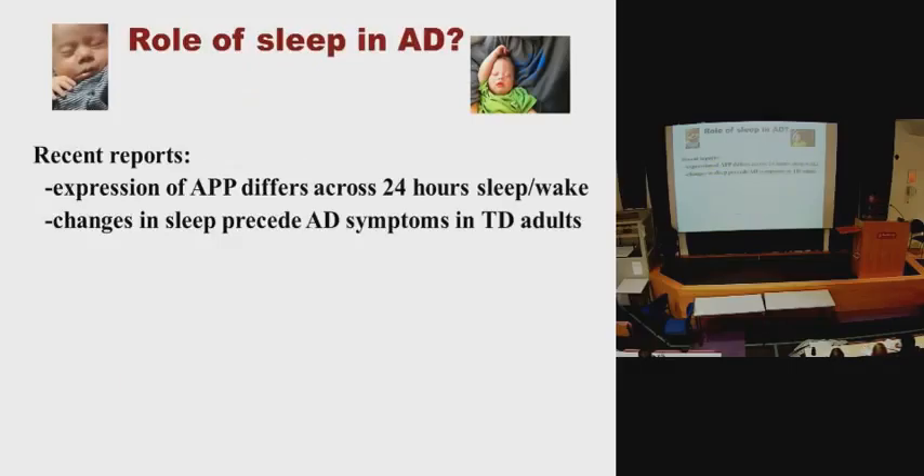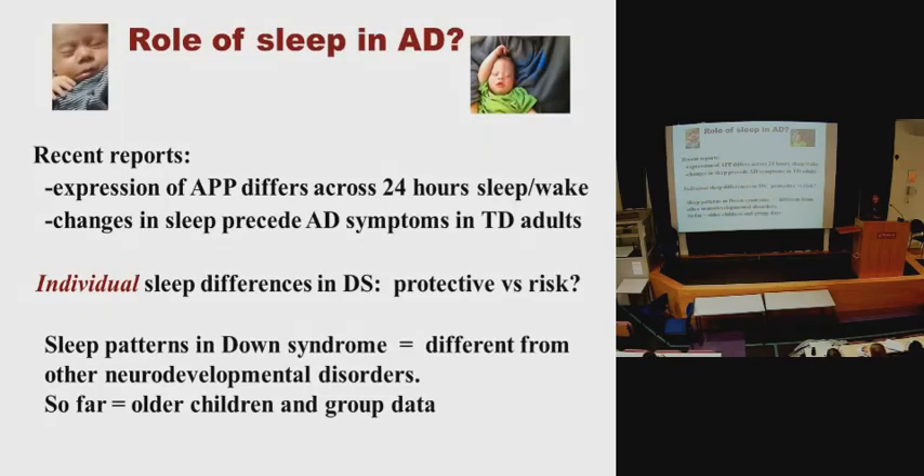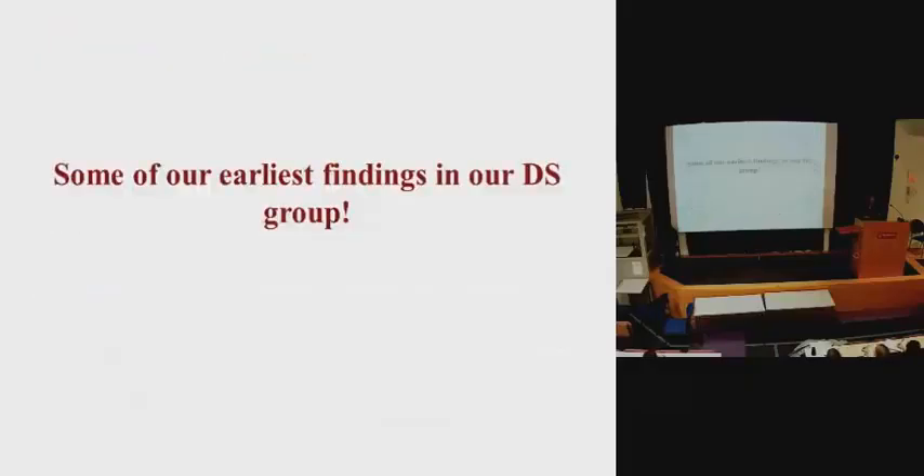Sleep can tell us a lot about memory and how disruption of sleep impacts it. We know that sleep differs across the 24-hour cycle in people with Alzheimer's disease — just before receiving their diagnosis, they often report changes in sleep patterns. We want to measure sleep in infancy to see whether it differs in children and to understand how we can predict the onset of Alzheimer's. Sleep patterns in Down syndrome are also very different to those in autism spectrum disorder and Williams syndrome, showing much more fragmentation.